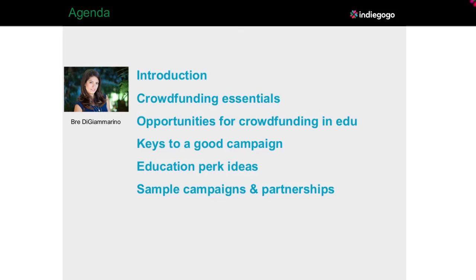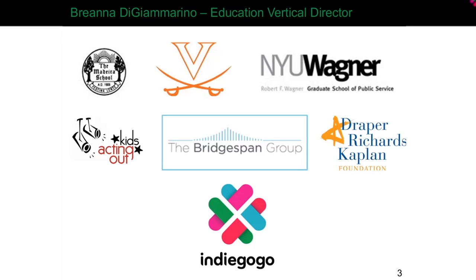Let me tell you a little bit about myself. I have worked in a variety of different capacities in the education space, from running a nonprofit to consulting strategically and in the finance space. It's great to be here at Indiegogo, bringing all of that together and empowering folks to move the whole education field forward.